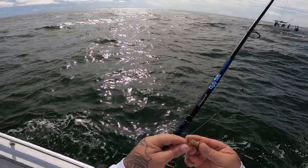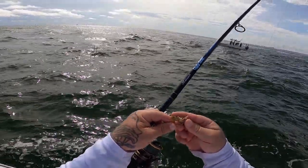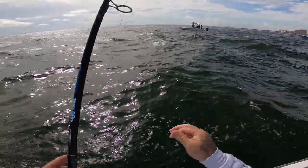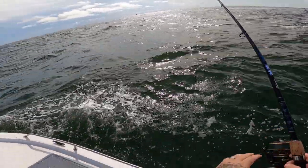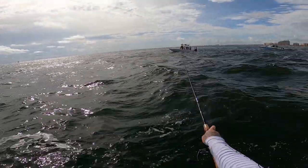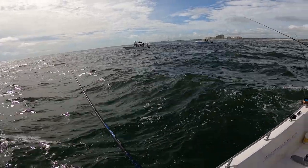All right guys, hook the shrimp in the mouth part there. Just using a simple fish finder rig — try some live shrimp, try some live mullet. Let's throw it out here and see what happens.